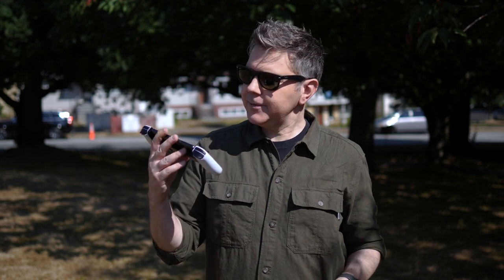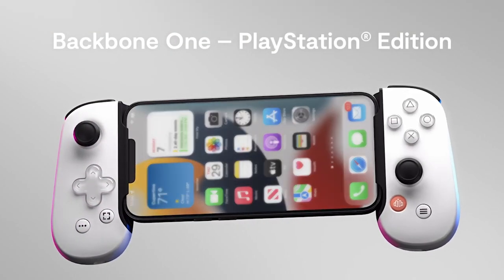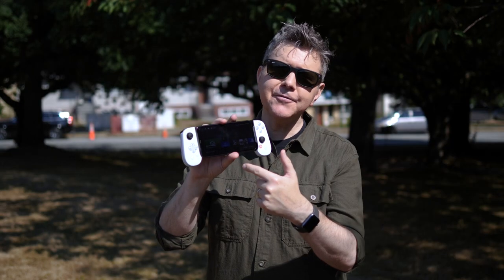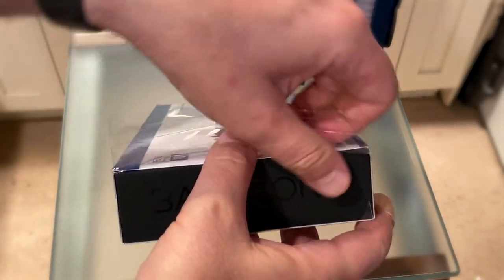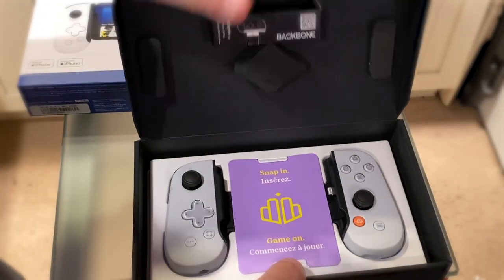The folks over at Backbone sent me the Backbone One PlayStation Edition, a device that lets me play video games on my iPhone like never before. This adds a couple of actual physical controls to the device, similar to what you would expect out of the Nintendo Switch.